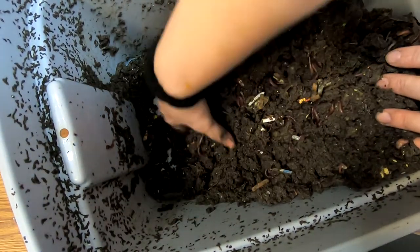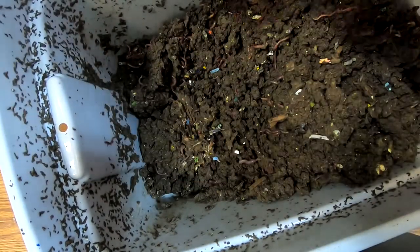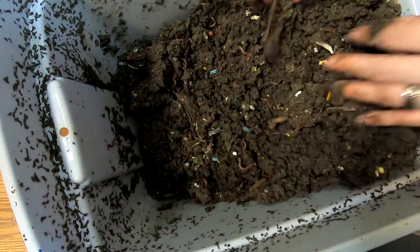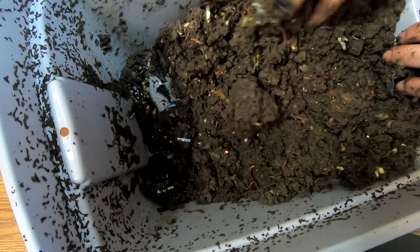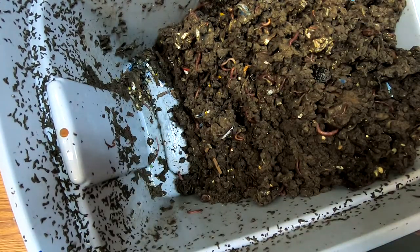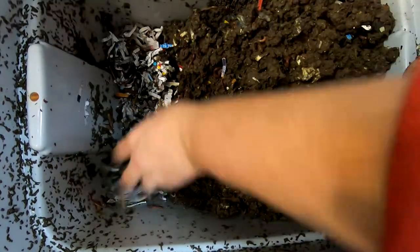Not exactly the pure specimen or sample of worms that I would like, but it is getting there. Some very pretty red worms in here. I'm just going to pick out some of that old bedding, make a space for a new feeding zone for these guys. I'm going to give them a little bit of the new bedding, just so it's easier for me to tell which end I'm working with.